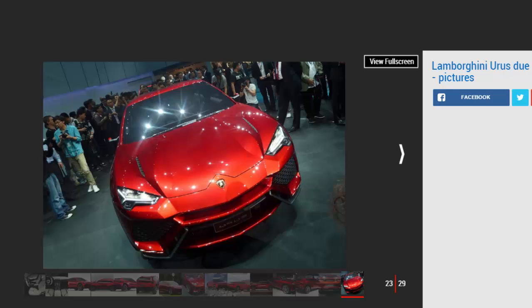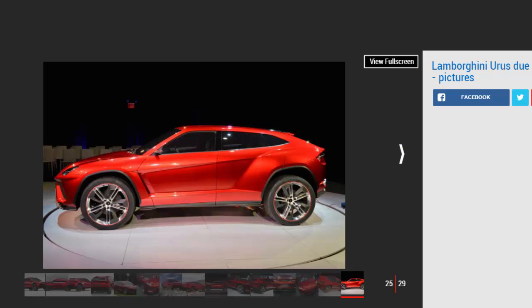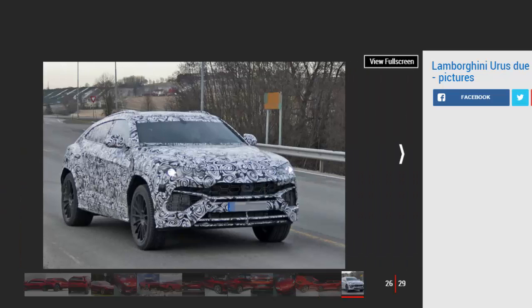The Lamborghini Urus concept's Chinese unveiling shows the market Lamborghini is clearly targeting. China's premium SUV sector is rapidly booming and is considered the reason that high-end carmakers such as Rolls-Royce and Bentley are joining the fray. However, Lamborghini also cites the USA, the Middle East, Russia, Germany, and the UK as key markets. Despite these global ambitions, CEO Stefan Winkleman claims the SUV will keep its Italian identity, safeguarding the values of "made in Italy" worldwide.